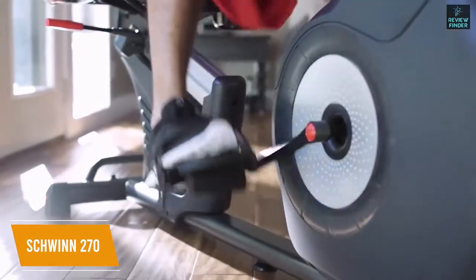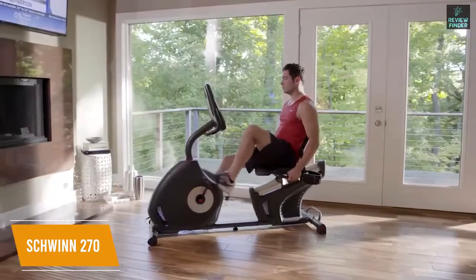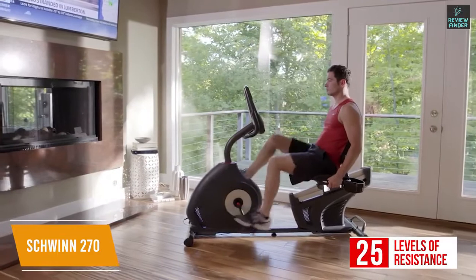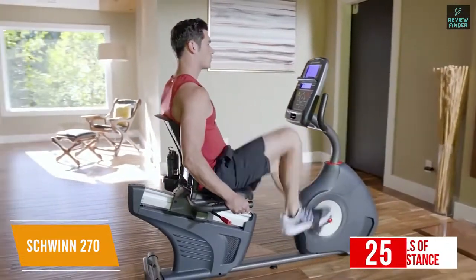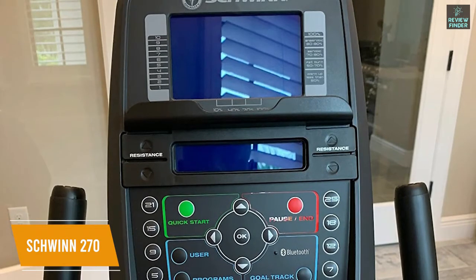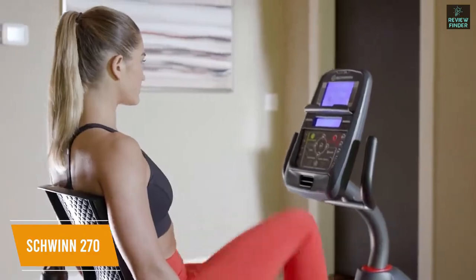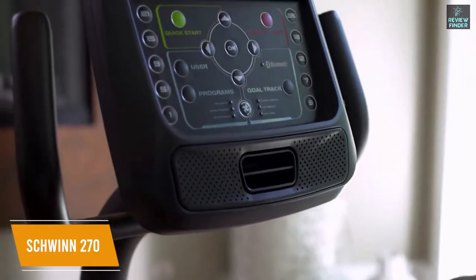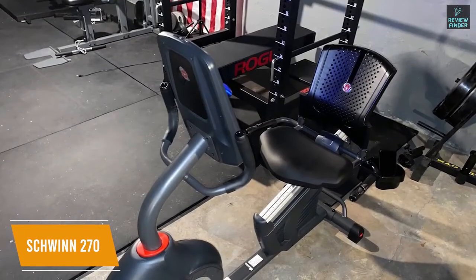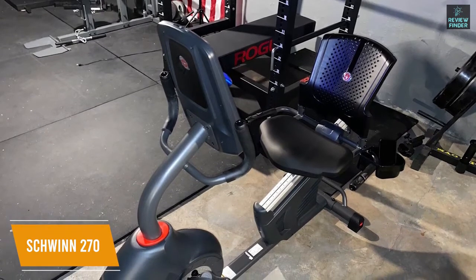It uses a perimeter-weighted flywheel with a high-speed drive system for consistently smooth rides, and the 25 levels of resistance allow you to optimize your workout's intensity. You get a large LCD display that shows crucial fitness metrics, including your revolutions per minute and heart rate levels. The display allows you to save workout information across four profiles so multiple users can track their fitness trends, plus the 29 preset workouts are a useful addition to keep your workouts fresh. It also features Bluetooth connectivity to sync your preferred fitness apps, although the Schwinn Trainer app could be better.